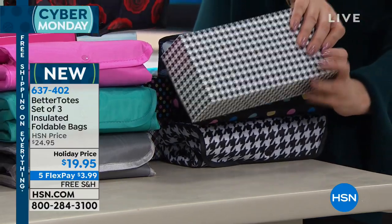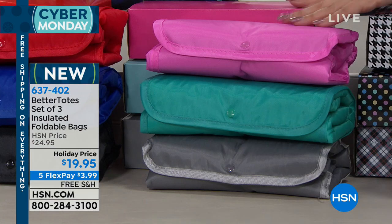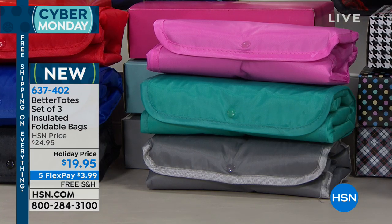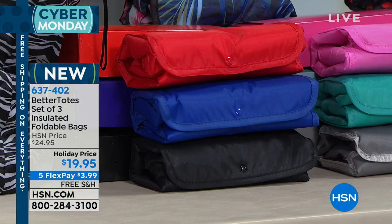Each one comes in a box — the houndstooth comes in the houndstooth box. The pink one set is called the multicolor, and you get those bright, fun colors like teal, pink, and gray.